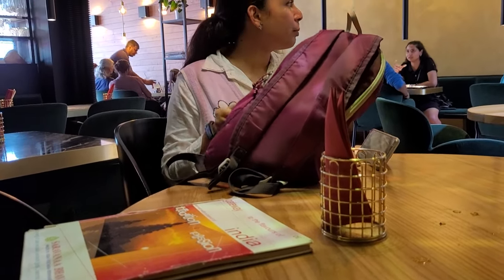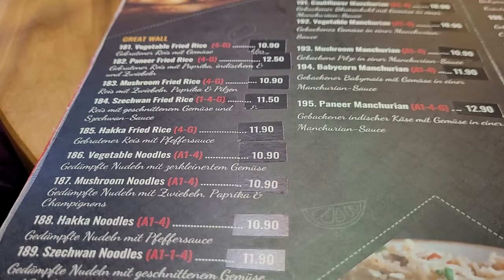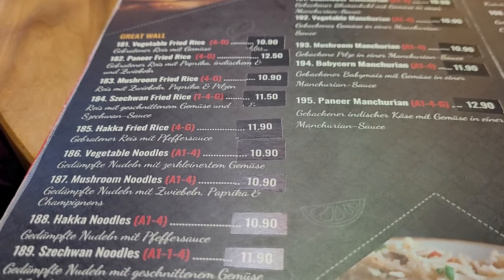We had Chinese fried rice, Hakka noodles, Sambar vada, and filter coffee. The price was pretty high and the taste was okayish.